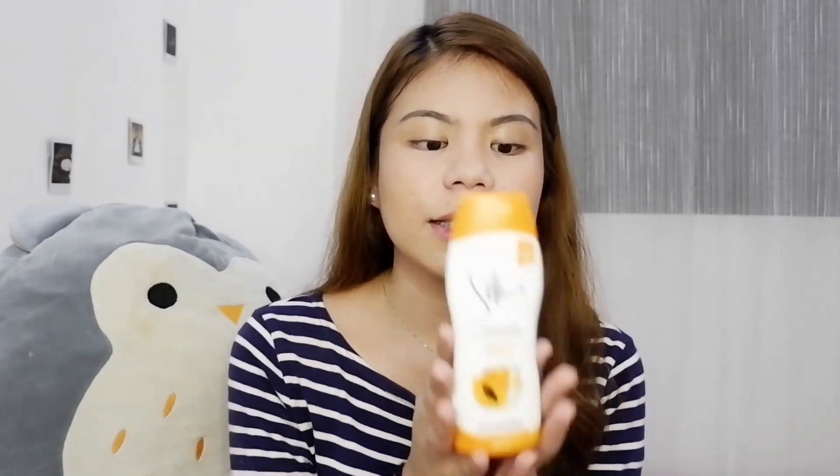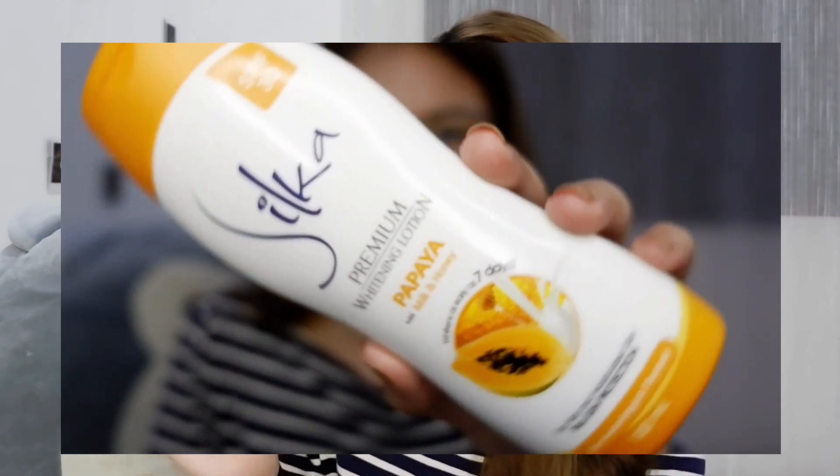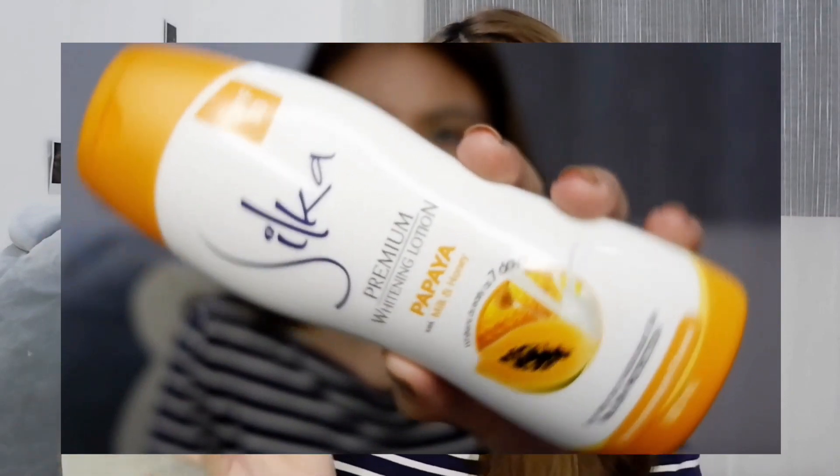For the prices of the products I'll share, I'll plug them on screen and also in the description box down below, so be sure to check them out. Now for the first item, it's the Silca Premium Lotion Papaya. I got this because I was really looking for a lotion that's super handy — it's only 100ml, so super light in the bag. Kasi minsan nagda-dry talaga yung skin ko when I go out with my friends and family.